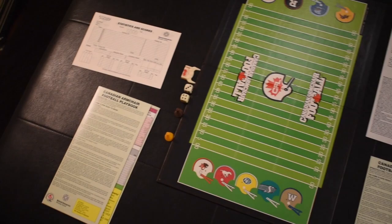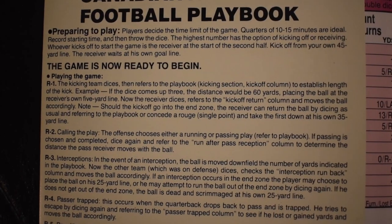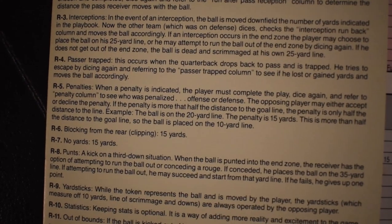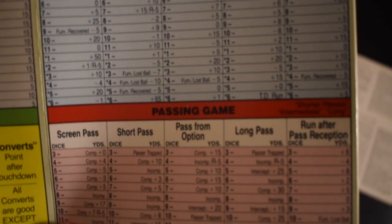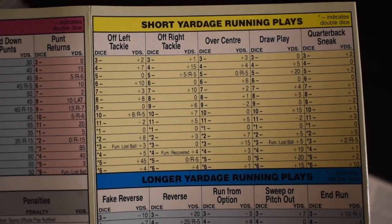There were quite a few things in the box, so I decided to spread them all out so you can see everything. The basic premise of this game is you are the coach of your team and you get to select all the plays. Everybody gets a playbook and you can select your plays from there. Rolling the dice on every play determines what actually happens on that play.